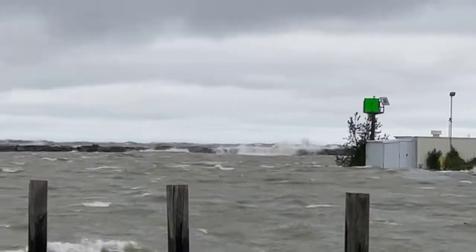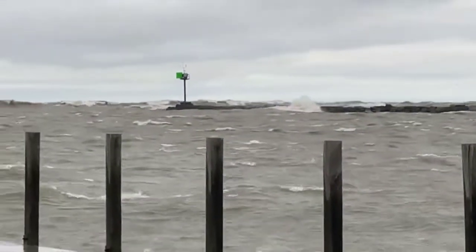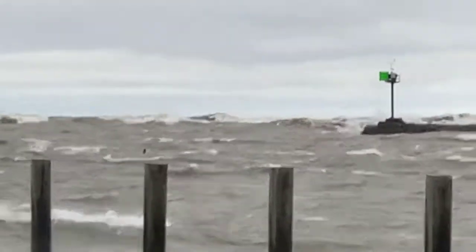Look at them waves just washing up over that thing like nothing. Look at that — there it comes, look at that thing!